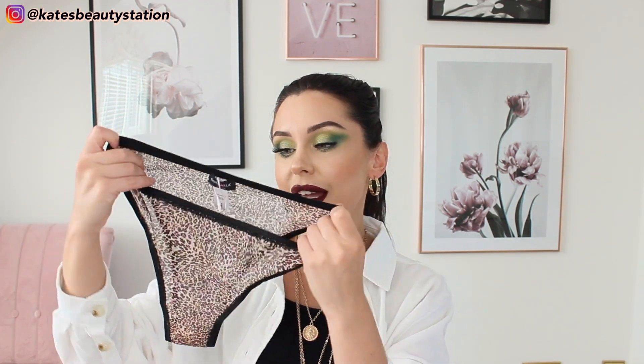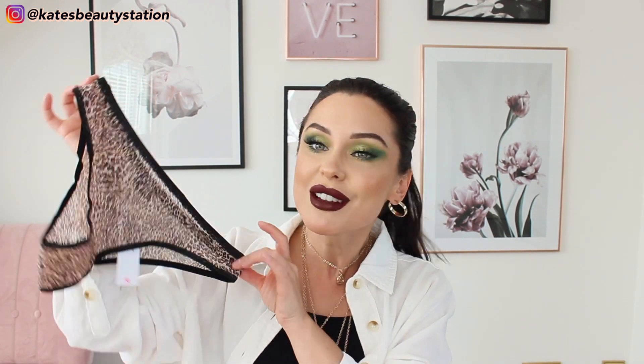Next up, I've got some bits from Cosabella. They are an Italian brand and they do such nice underwear. I picked out these little leopard print kind of mesh knickers — I absolutely love these. They've got quite a lot of stretch in them. They're comfy because they're a full brief, but the fact that they're mesh and they're not overly large makes them really sexy.